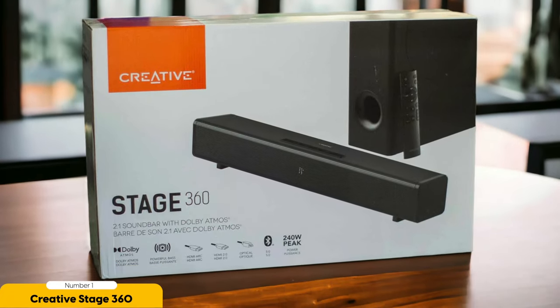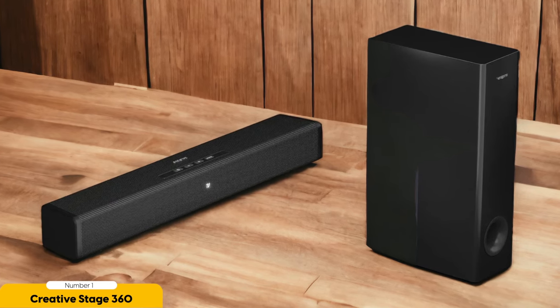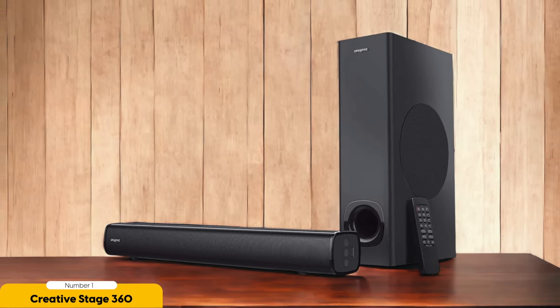This setup allows for a more realistic and enveloping audio experience, where sound seems to come from all directions, including above. When watching movies or playing games, the Creative Stage 360 excels at delivering precise and detailed sound effects. The upward-firing speakers add height to the audio, making it feel like helicopters are flying overhead or rain is pouring down from the ceiling. It truly elevates the viewing experience and brings scenes to life.